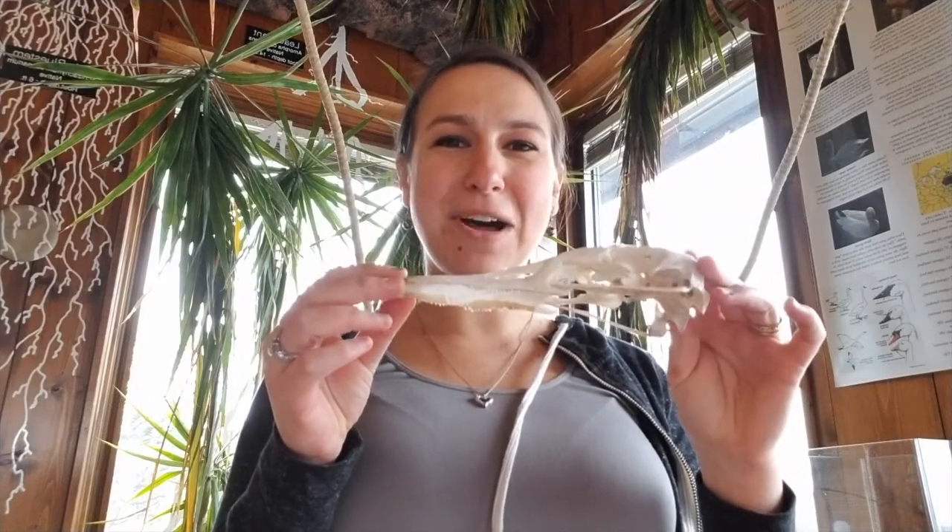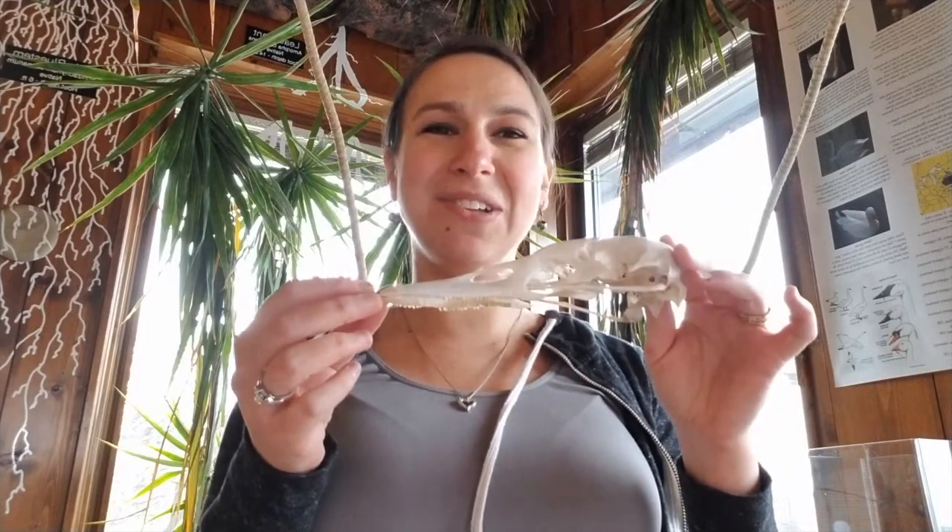Trumpeter swans and other waterfowl have really neat skulls. Kenyu Park has trumpeter swans because they were part of our restoration program. Both of our swans here are flightless — the male was from a rehabilitation facility in Washington, and the female ran into a power line as a cygnet, so she's missing part of one of her wings. They stay here year round, and even in the winter we have an aerator that keeps open water for them.